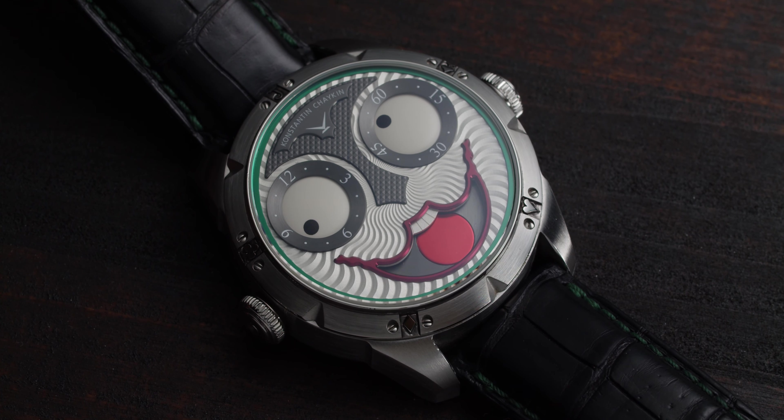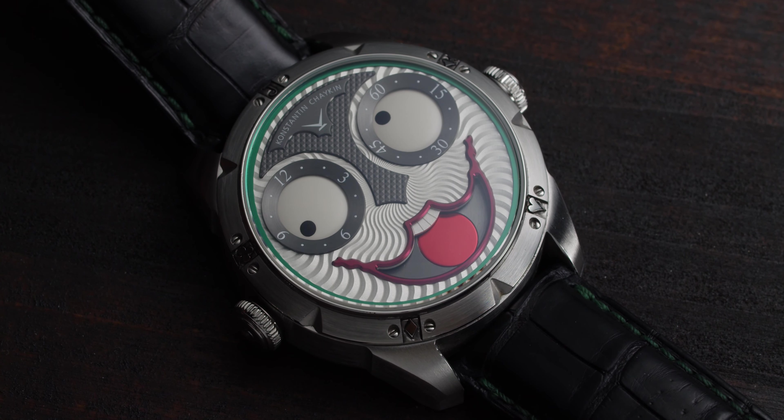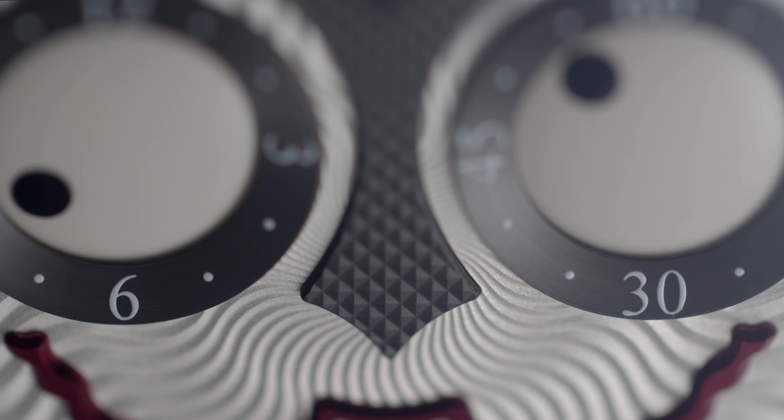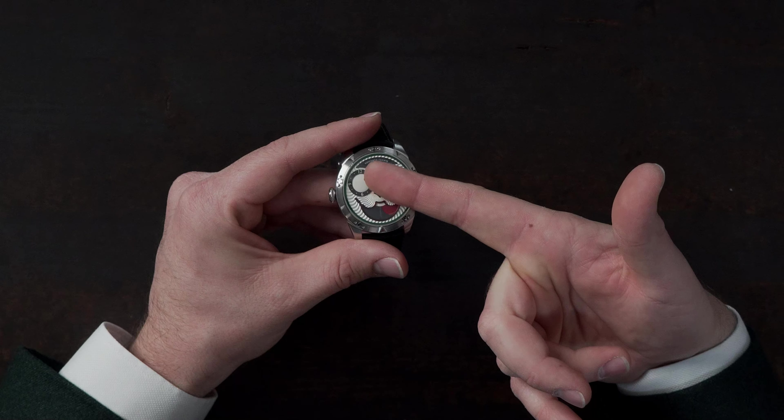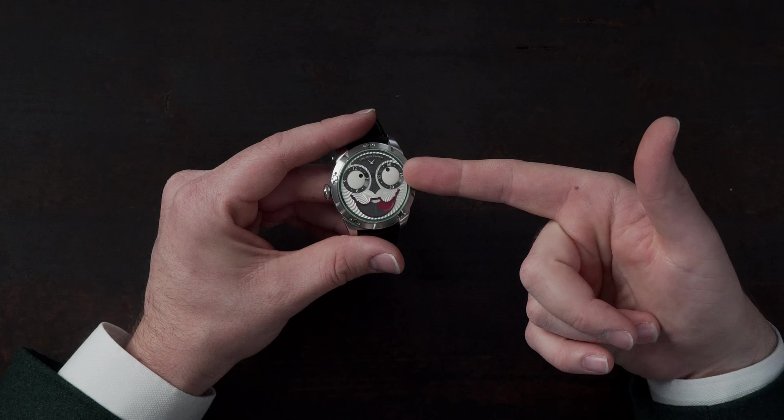The dial features two types of guilloche: one on the face, which is the white one, and the nose is also a different type of guilloche. As for the time indication, the eyes serve that purpose — this is the hour eye and this is the minute eye.